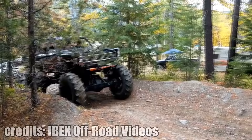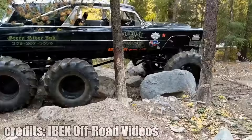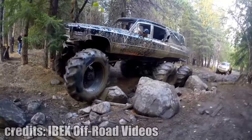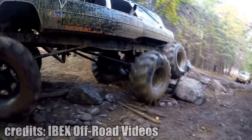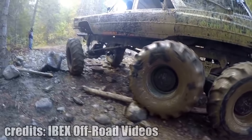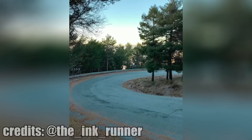This is how you drive a Mercedes C63 AMG properly, obviously on a closed track in a safe and professional environment.